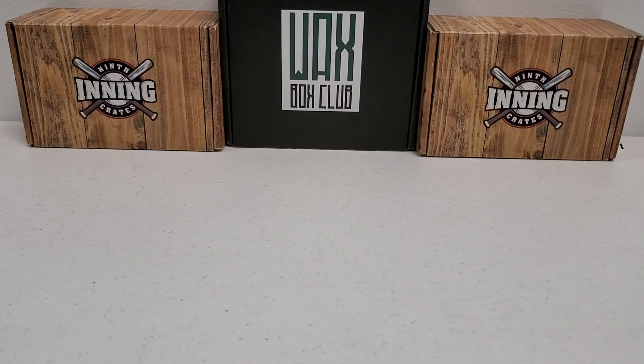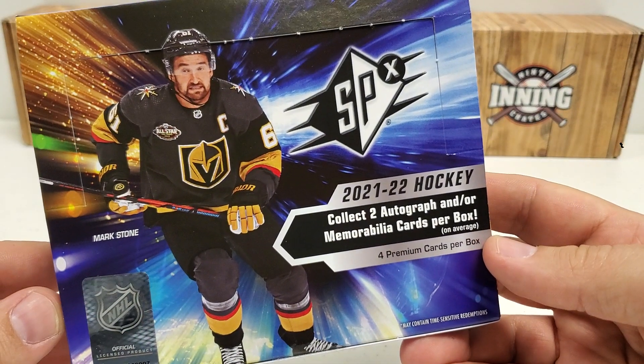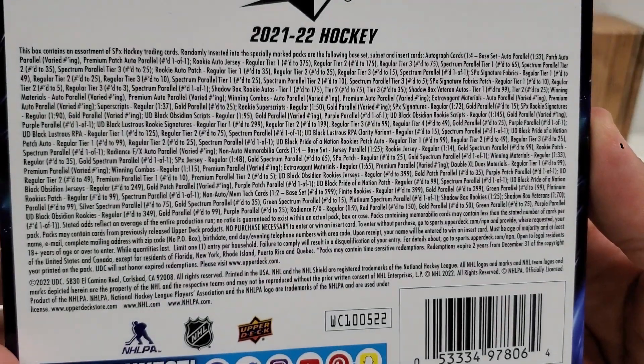Hey, what's up guys, Growing the Hobby coming back to you guys with a quick recap video again here. Another box I did off camera with my son Connor, gonna recap it real quick. Box number two at this point of 2021-22 SPX — four cards per box. Anybody that wants to know the odds, feel free to pause and check that out.